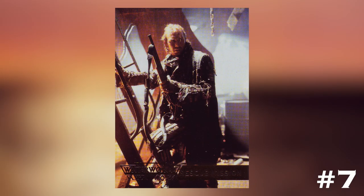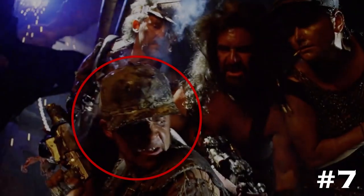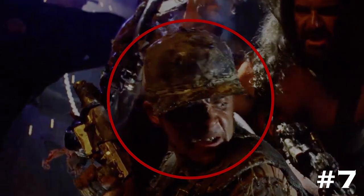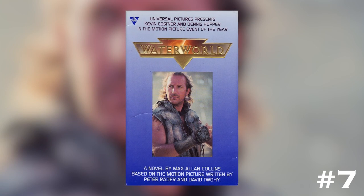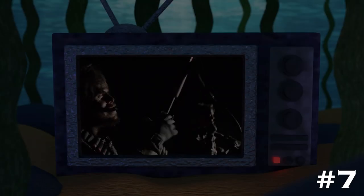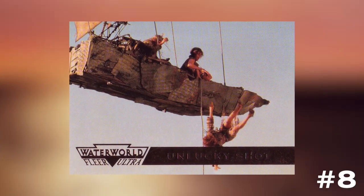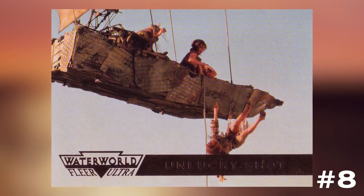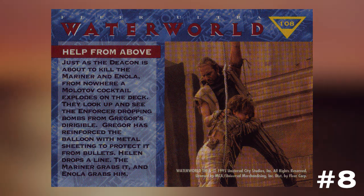Number 7: Cards 97 and 101 make reference to a Smoker named Tron. I think he gets special recognition on the cards because he has a slightly larger role in the novelization, which also gives names to a bunch of individual Smokers throughout the story, like Chester and Bone. Number 8: There's a misprint that renders the collection without card number 109. Card number 109, 'Lucky Shot,' was accidentally printed with the back for card number 108, 'Help from Above,' giving us two cards with the same back.